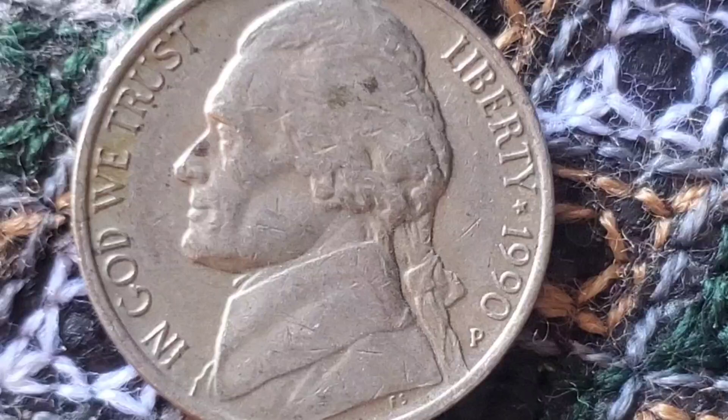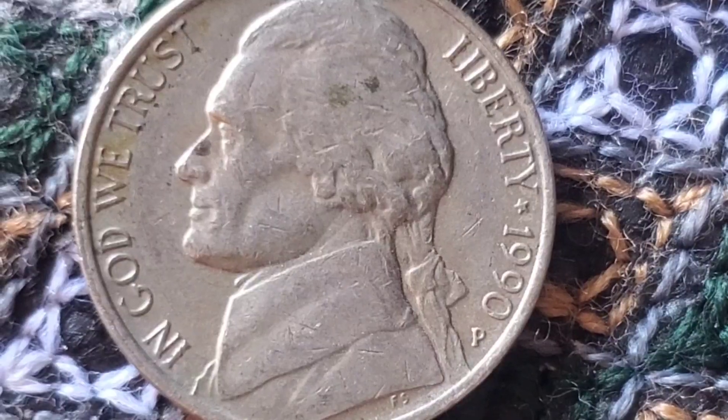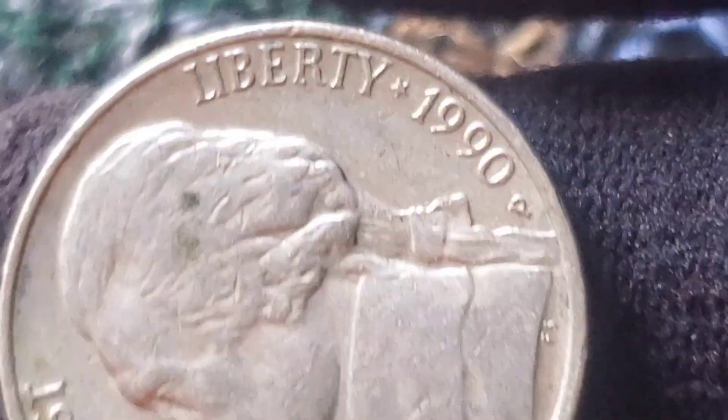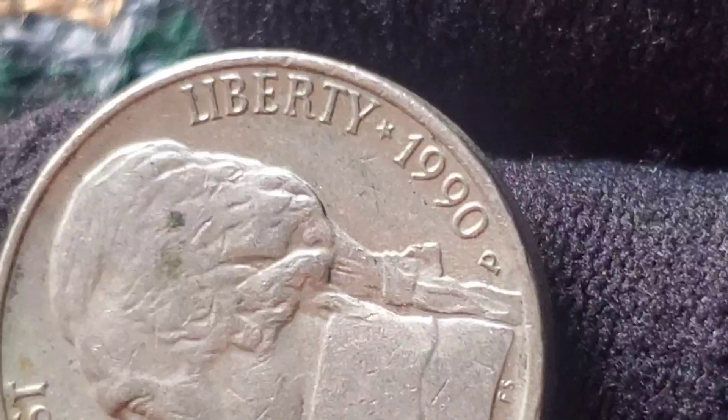With hundreds of millions of these coins produced, what makes the 1990 Jefferson Nickel so special? Like many coins, the true value lies in its condition, rarity, and any potential mint errors. One of the main factors that can drive up the value of a 1990 nickel is if it has any rare minting errors. Some of the most sought-after errors include off-center strikes, double-die obverse, and die cracks. These mistakes occur during the minting process, and when collectors discover them, the value can skyrocket.